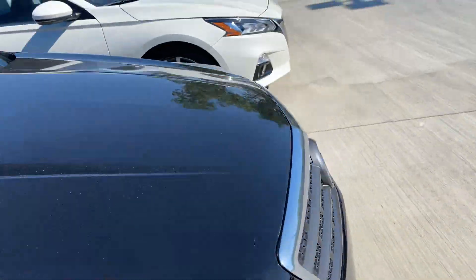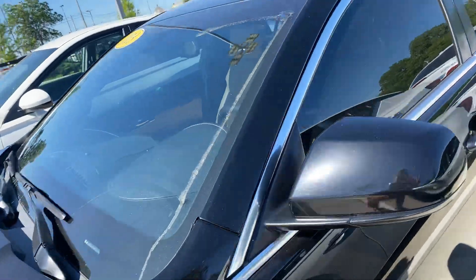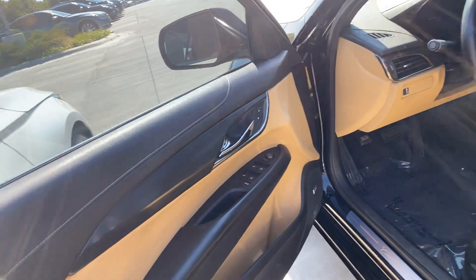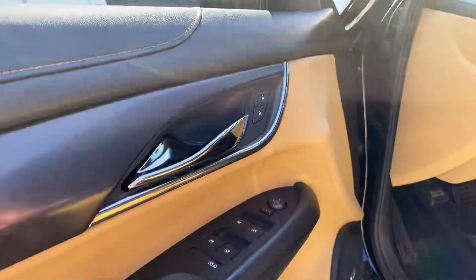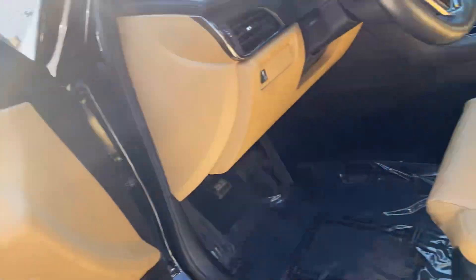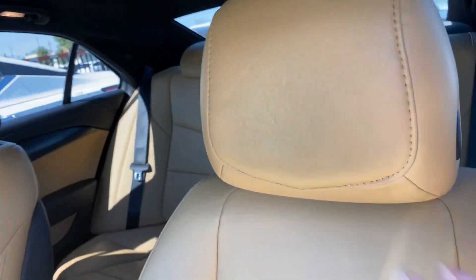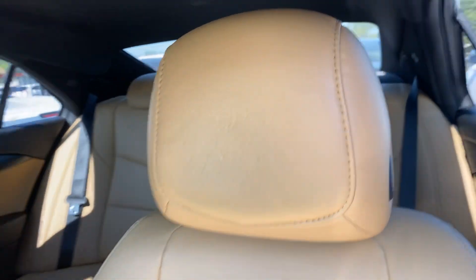Tires look good, so we'll jump inside and take a look. Got the tan leather interior and of course your power windows and that kind of thing. Your powered seats here. A little wear on the seats — no rips or anything. The headrest is a little bit worn right there, but nothing too major.